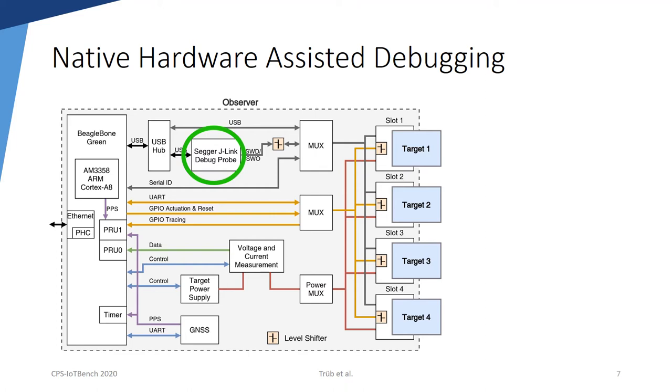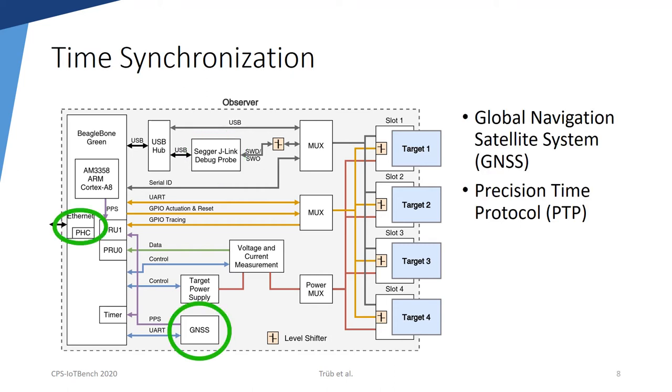On each observer, there is a dedicated Segger J-Link debug probe, which supports native hardware-assisted debugging and is connected to the target via the serial wire debug protocol. Precise time synchronization of each observer is achieved by a Global Navigation Satellite System receiver, abbreviated GNSS receiver. GNSS requires satellite reception, which is not always available. Therefore, our design also supports the Precision Time Protocol, short PTP, over Ethernet. PTP is a more precise alternative to the well-known NTP time synchronization protocol.